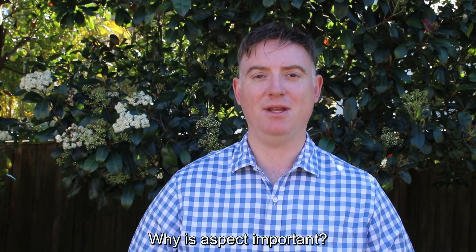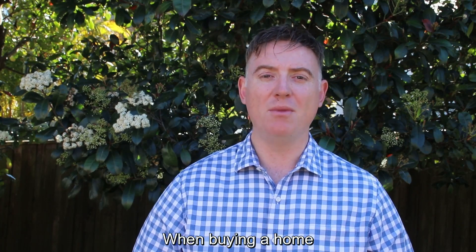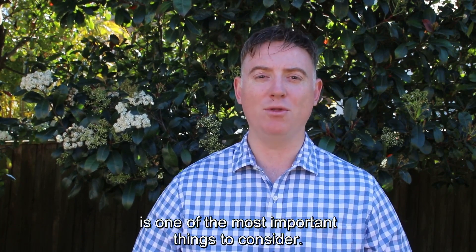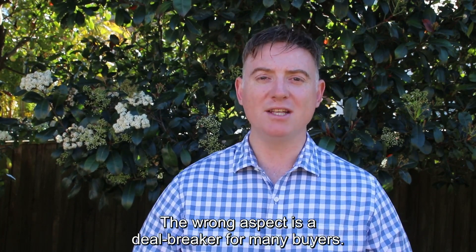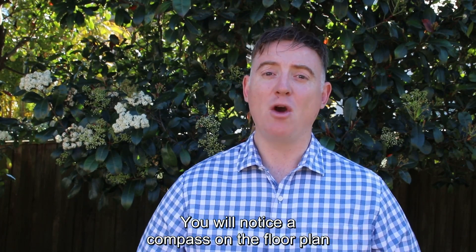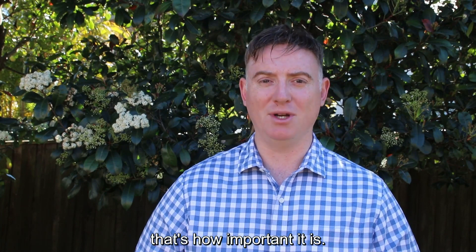Question of the week: why is aspect important? When buying a home, the aspect of the property and individual rooms is one of the most important things to consider. The wrong aspect is a deal-breaker for many buyers. You will notice a compass on the floor plan when you look at a property – that's how important it is.